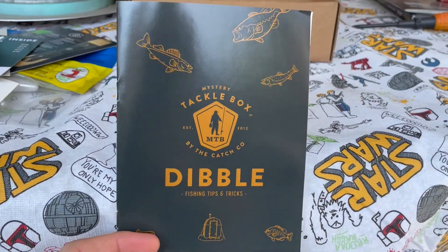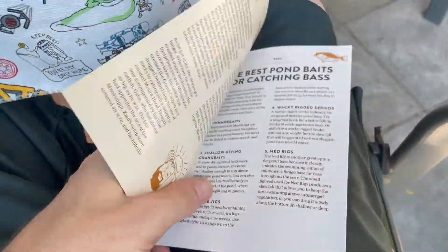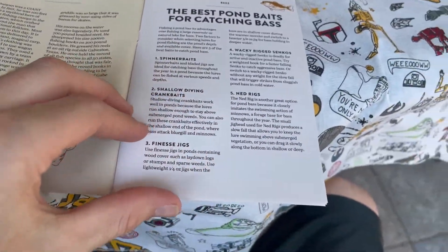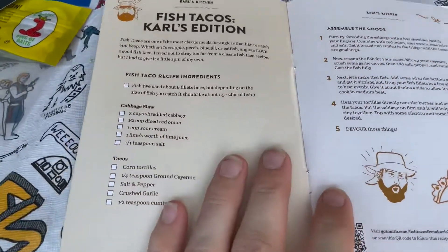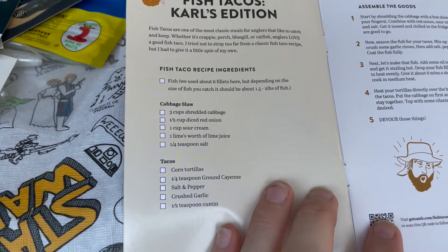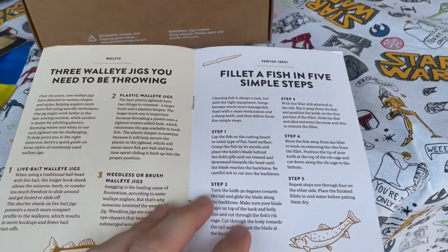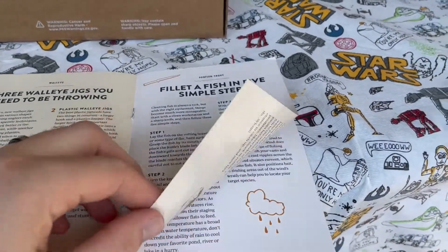Thirty bucks is worth this book right here — there's no such thing as too many fishing tips. 'Catching Bass' — that's all I need. It's even got a little recipe in there, which is awesome. It tells you how to make fish tacos — walleye, fillet of fish.